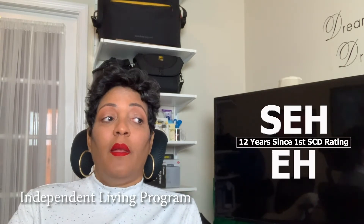Hey guys, welcome to Voc Rehab Boot Camp. I am Nick the Vet, and today we're going to talk about the most difficult to obtain track, and that is ILP. There's not really a lot of information out there — that's because it's so good they don't want you to know about it, but I'm going to share it with you.